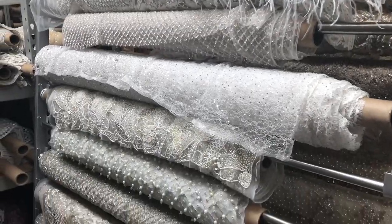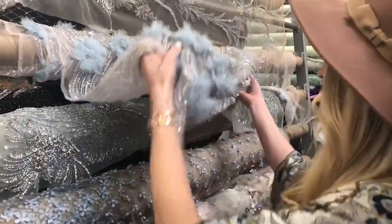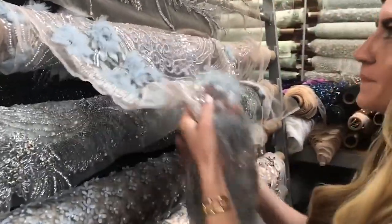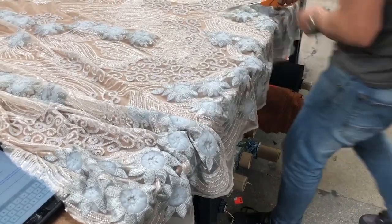A lot of the time, my inspiration for the monthly dress comes from finding the fabric first. Usually I have to find the most amazing fabric that I'm obsessed with and then my brain just creates this gown that would work well with the fabric. It's just so pretty.